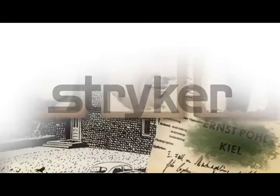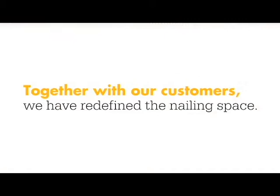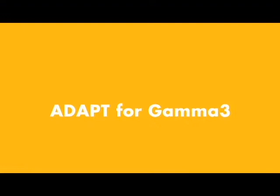Together, we've redefined the intramedullary nailing category. With a legacy of ongoing collaboration and category-leading technology, we bring you the complete nailing portfolio that you can trust. Nailing redefined.